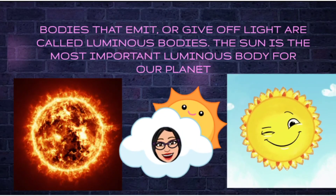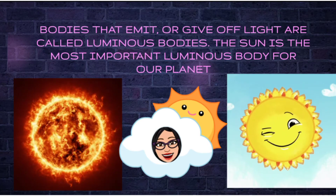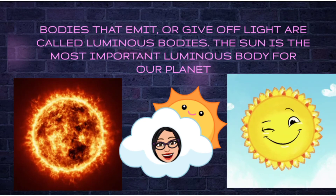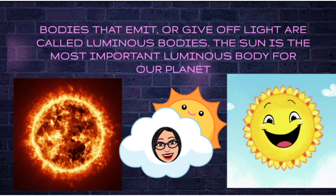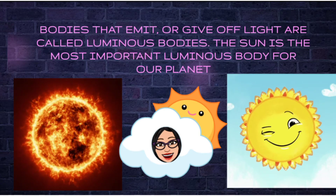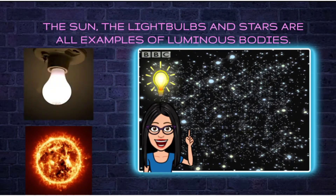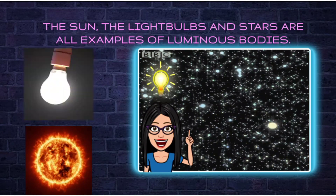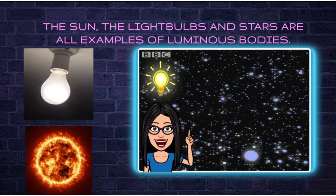Bodies that emit or give off light are called luminous bodies. The sun is the most important luminous body for our planet. The sun, light bulbs, and stars are all examples of luminous bodies.